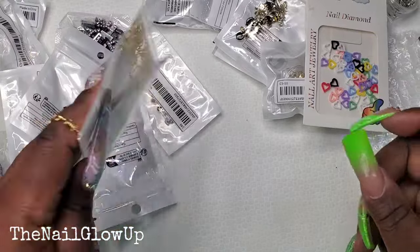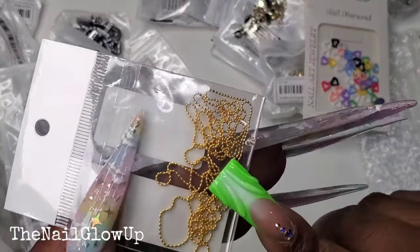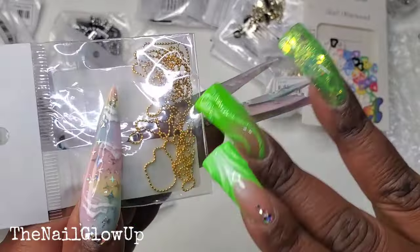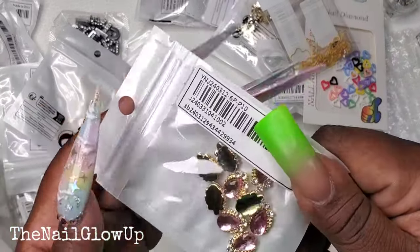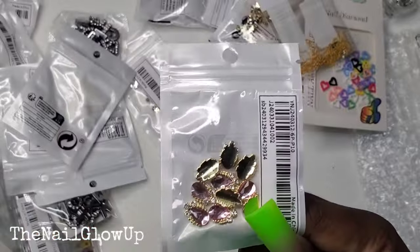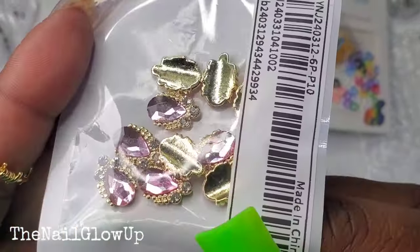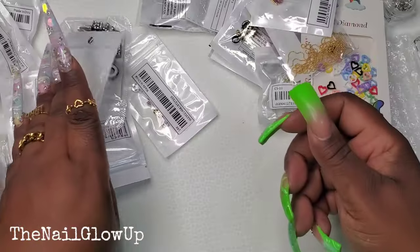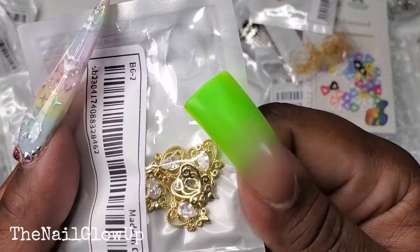Here are some little colorful heart pieces. Here is some beaded chain — it's sort of like little micro beads but in a chain instead of loose. Then here go some more of those I think I showed already.